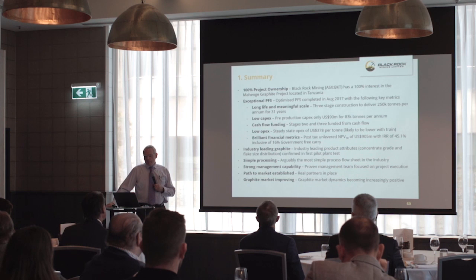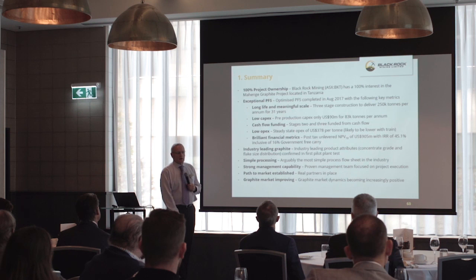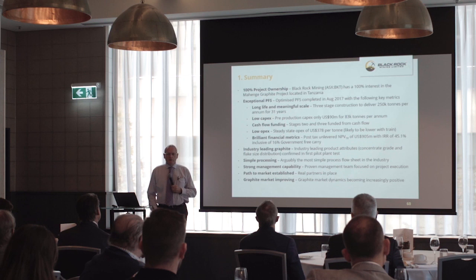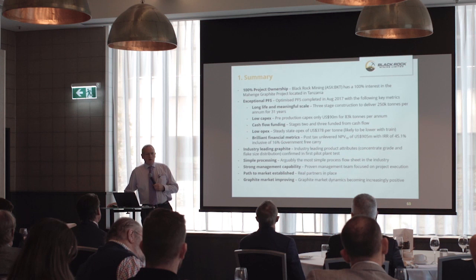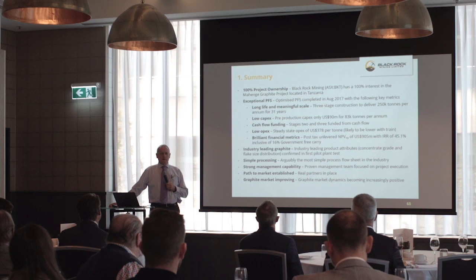It's a crawl-walk-run strategy. We build one module producing 80,000 tonnes of product from one million tonne throughput; cash flow funds a second and third module. That puts us in charge of when we make capital decisions and when market timing is right, so we don't end up over-capitalizing the project too quickly. It is low opex — we are at the bottom of the cost curve, in the lower quartile — but importantly, because of the flake distribution, we're at one of the top ends of the margin curve.